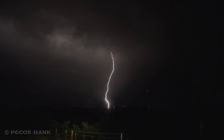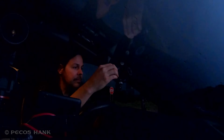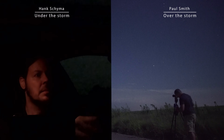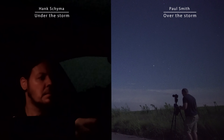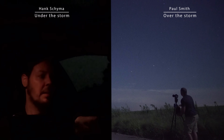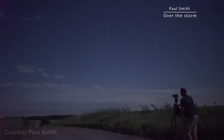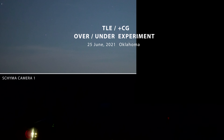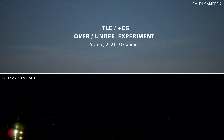In order to see the spectacular parent lightning discharges in all their glory and the TLEs they initiate above the storm, we're going to need to be in two places at one time. In this video I team up with storm chaser Paul Smith to simultaneously document the most powerful lightning flashes and the magnificent TLEs they parent in what we call the over-under experiment.